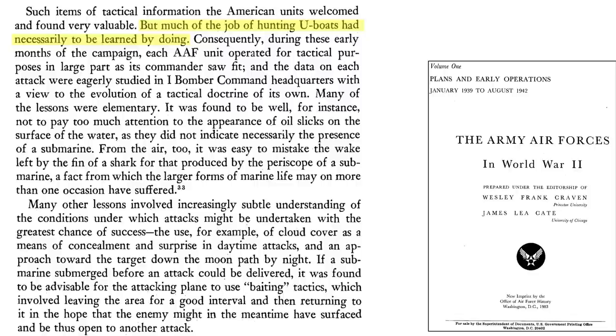Early anti-submarine warfare techniques were based on combat lessons learned or on-the-job training, as discussed in this 1983 Office of the Air Force 863-page volume 1 document titled The Army Air Forces in World War II. Each attack was studied by Bomber Command with a view to develop an effective anti-submarine tactical doctrine.